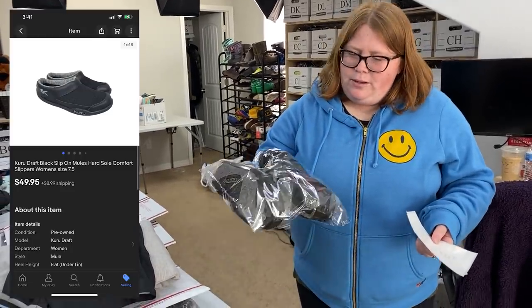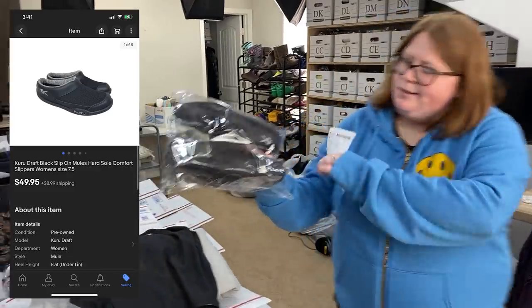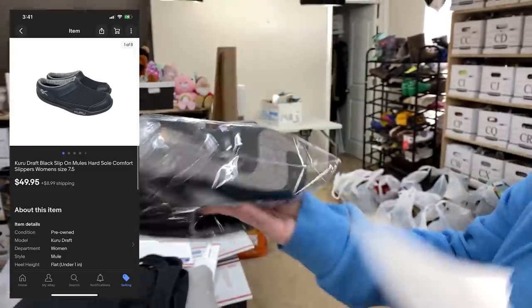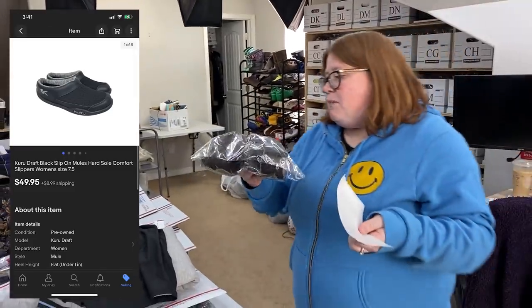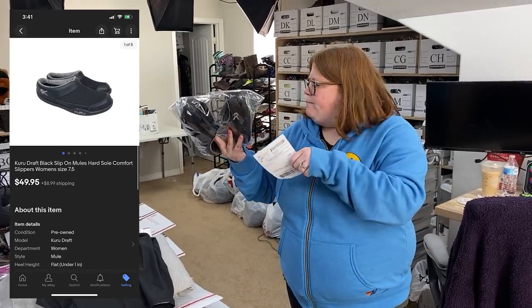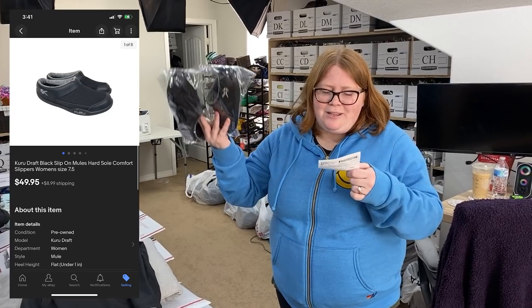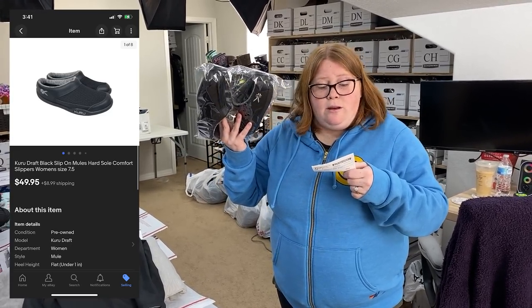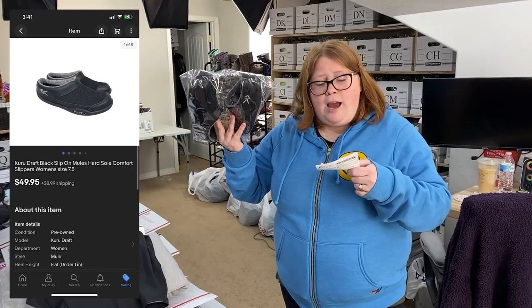These are Kuru shoes — K-U-R-U. I've sold this brand a few times now. I picked these up one of the days after the estate sale for $7.99 at Goodwill. Sold them right away — within an hour of listing for $49.95 plus shipping on eBay. Very nice. Those are going to go in a padded flat rate.